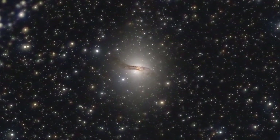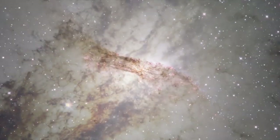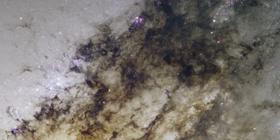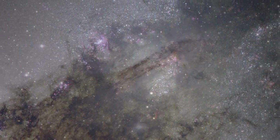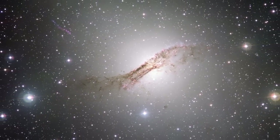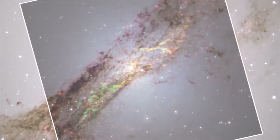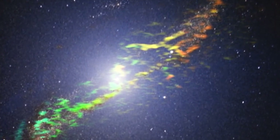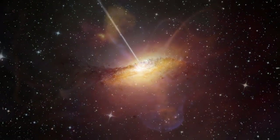Galaxy collisions are not always destructive. Take the case of Centaurus A, 32 million light-years from Earth. Shock waves produced by a collision have sparked an intense round of star formation, as seen in red patches visible here. The turmoil of the collision explains the warped shape of the galaxy's disk. Using radio and X-ray telescopes, astronomers have spotted powerful jets blasting out of its center and broad plumes of matter racing far beyond the galaxy. Where is all that energy coming from?